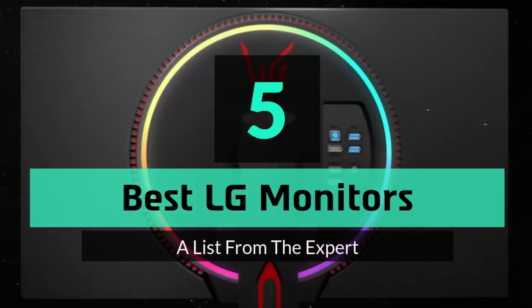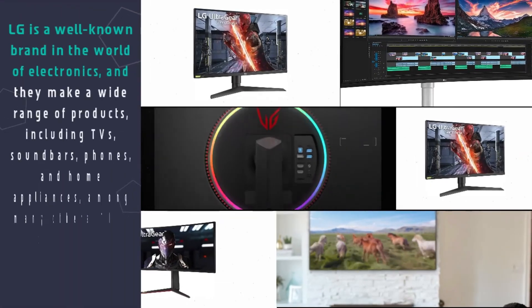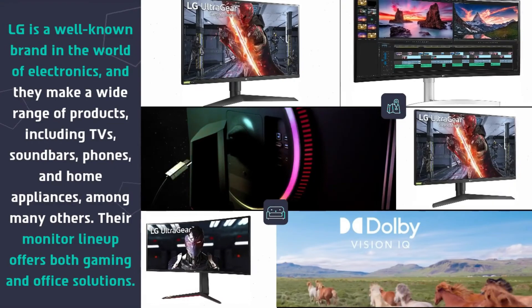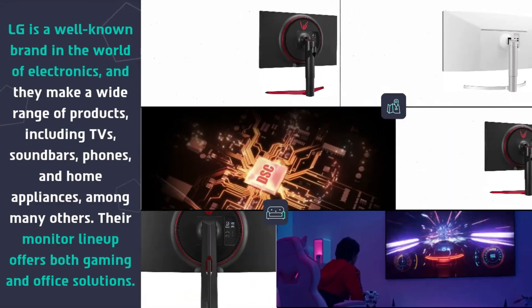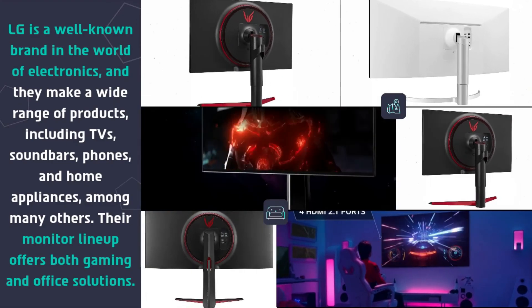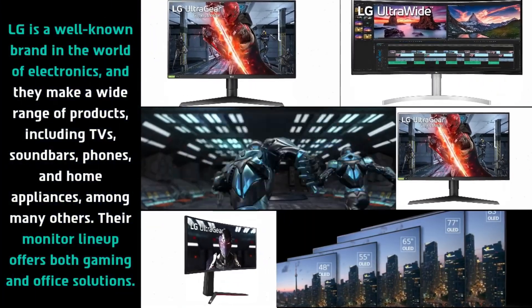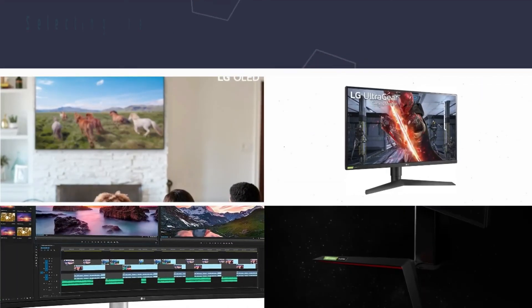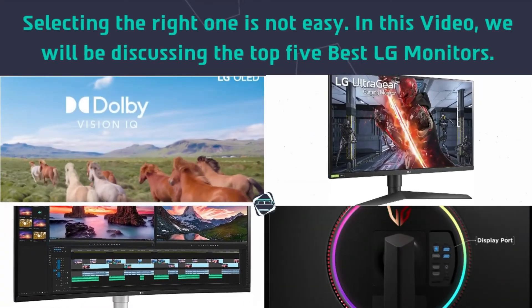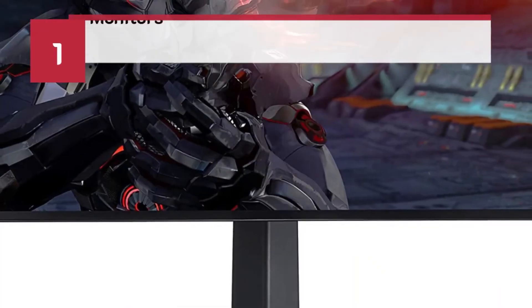Hey guys and girls, in this video we are going to take a look at the top 5 best LG monitors. LG is a well-known brand in the world of electronics and they make a wide range of products including TVs, soundbars, phones, and home appliances among many others. Their monitor lineup offers both gaming and office solutions. Selecting the right one is not easy, so in this video we will be discussing the top 5 best LG monitors.